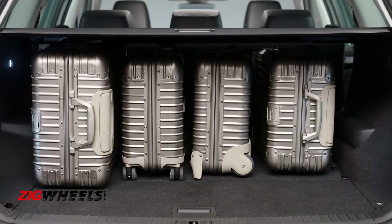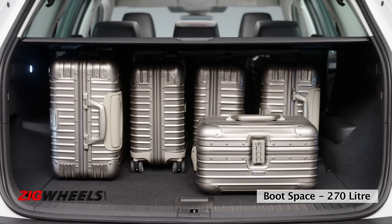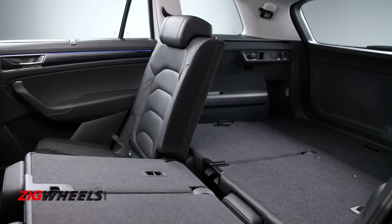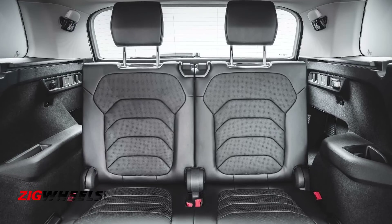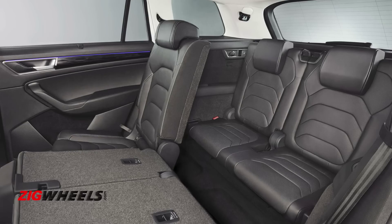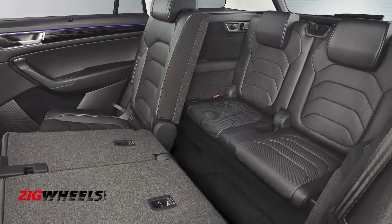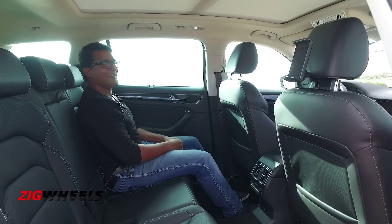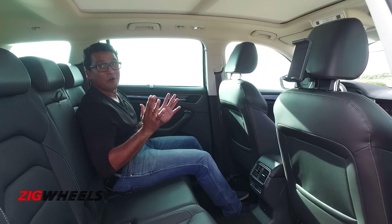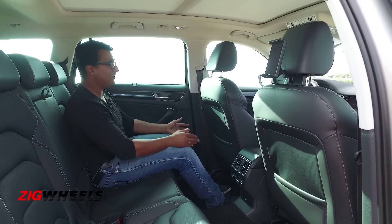In terms of boot space, even with the third row up, you get 270 litres of storage. And with both rows folded down, there's enough room to move house with. In terms of passenger space, the third row has enough knee room, but the seat is quite low-set, so it is best reserved for children. You really can't complain about room when you're sitting in the second row — just look at the amount of knee room on offer.